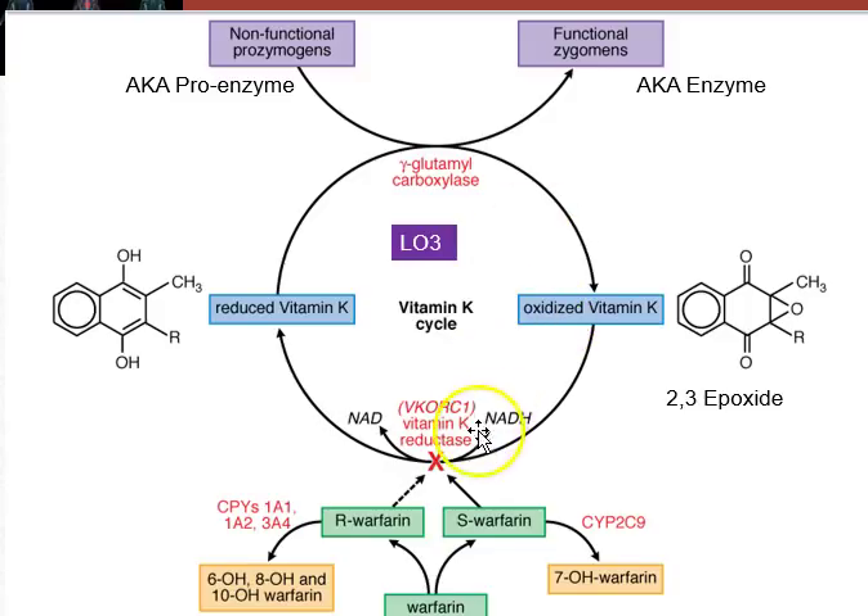If you inhibit vitamin K reductase, you inhibit this pathway — which feeds into the production of these vitamin K dependent clotting factors.